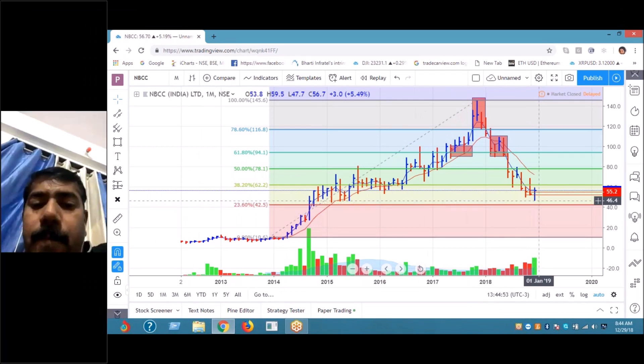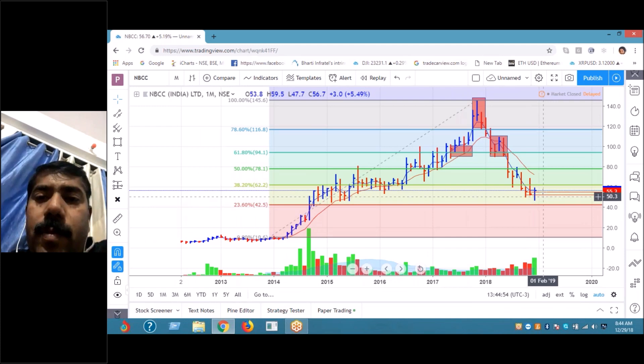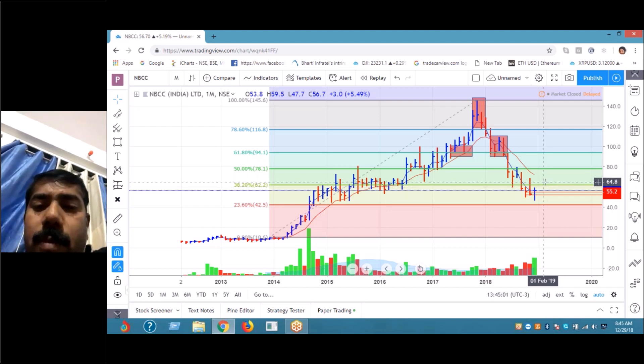This is what I was expecting, so for the short term I think it's going to face resistance at 60, or on the upward channel at 64.